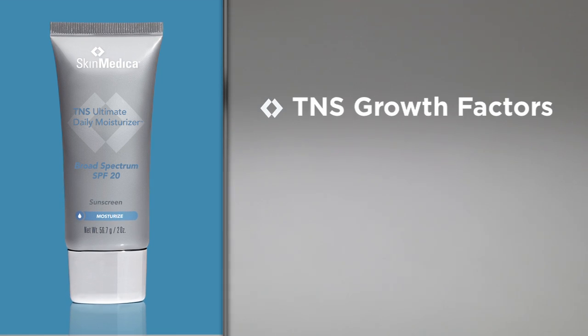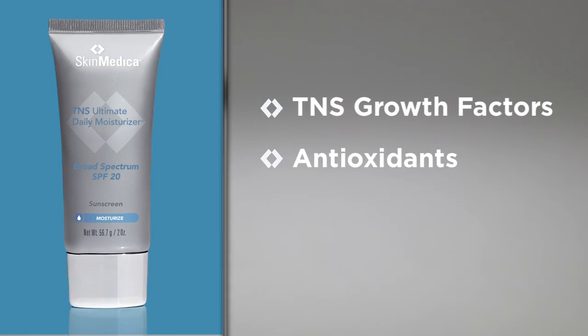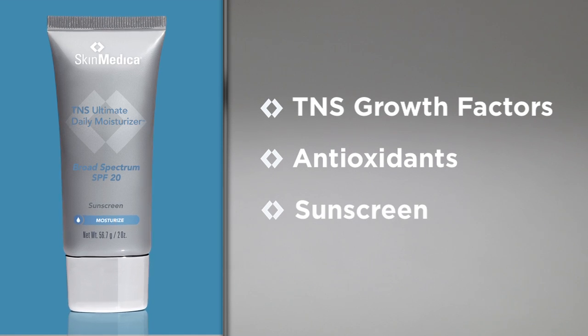Ultimate is in the name because it not only delivers long-lasting hydration, it offers anti-aging protection with our patented TNS Growth Factor Blend, potent antioxidants, and a broad-spectrum sunscreen.